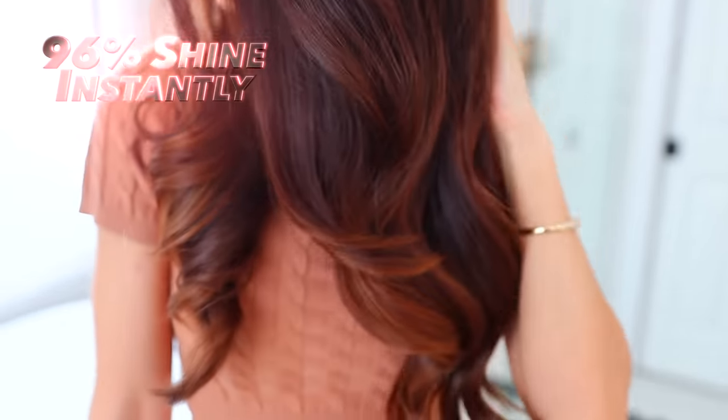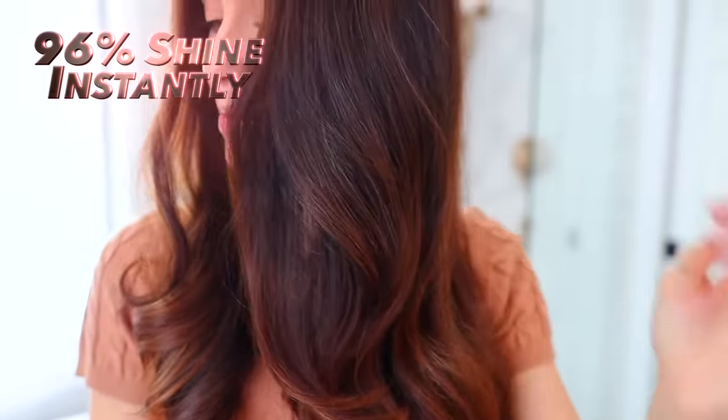This one is just completely different — it's actually more of a liquid, but it's also kind of an oil. It's just a different formula. And the stats on this thing are impressive. First of all, let me show you the before and after, because that's where I feel like it really shines. Speaking of shine, it gives you 96% shine instantly.